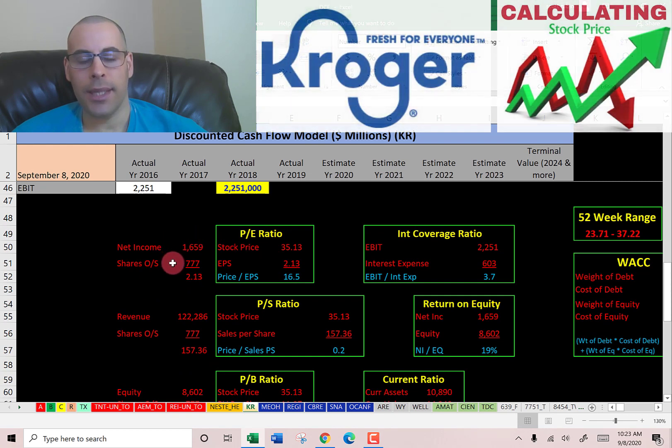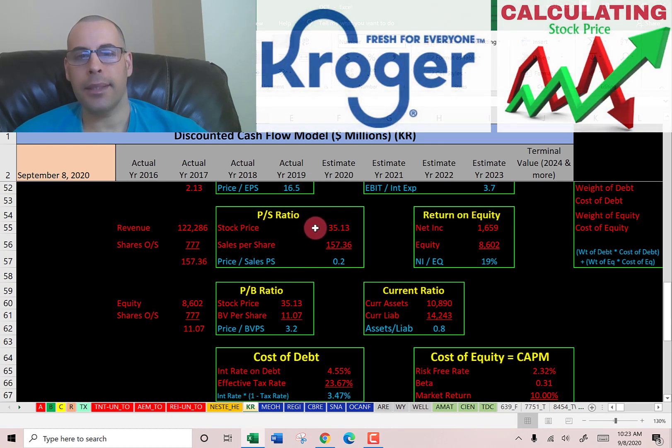Price to earnings is the stock price over earnings per share. Earnings per share is net income divided by shares outstanding. I like to see below 15 — they're at 16.5, so investors are paying $16.50 for one dollar of earnings. Price to sales is the stock price over sales per share, which is revenue over shares outstanding.